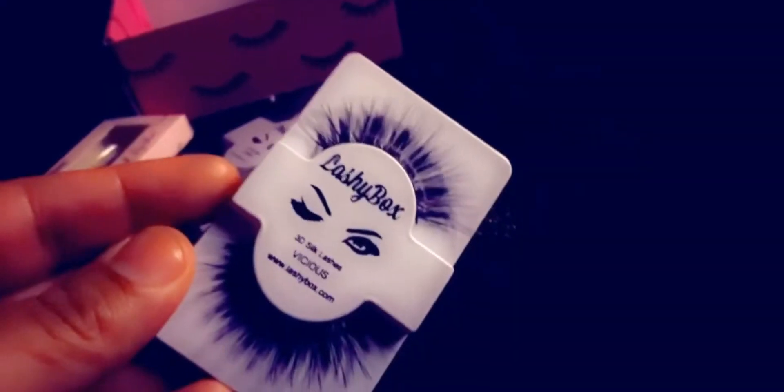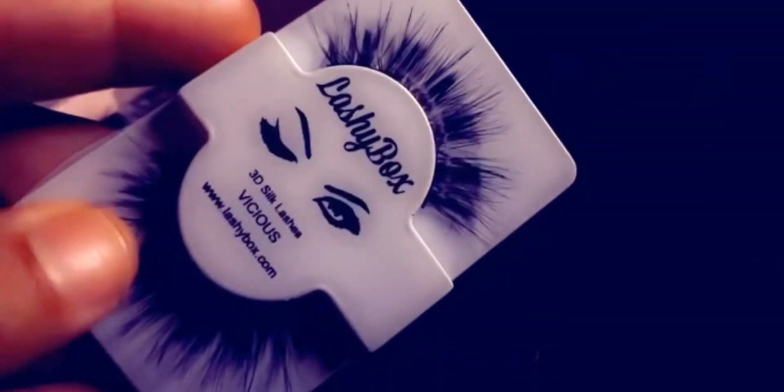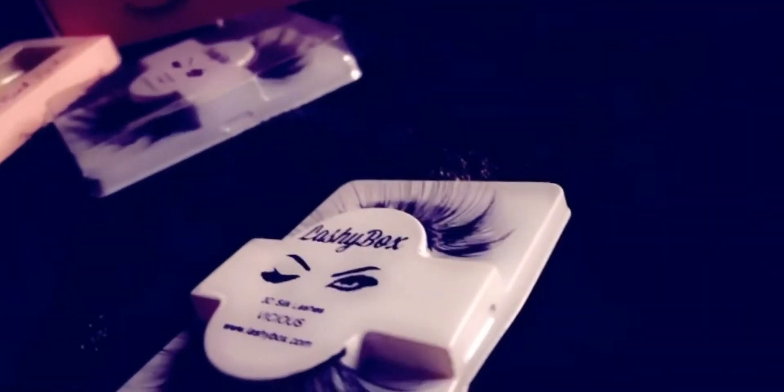I have the Drama Box subscription — they have soft glam, full, and different ones. The second pair is in the style 'Vicious.' I really love how they feel, really really cute!